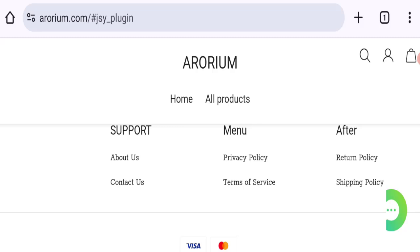However, there are no social media accounts mentioned on this website.